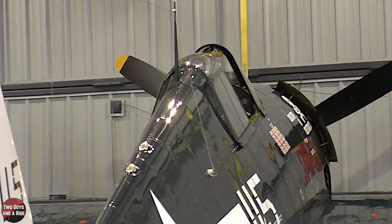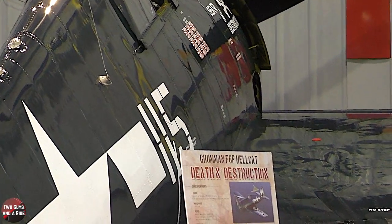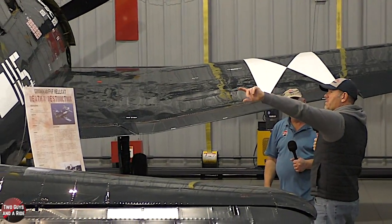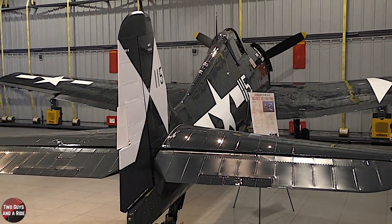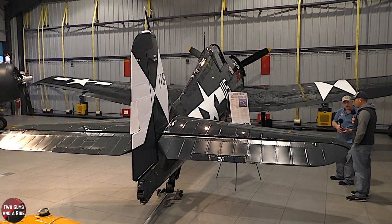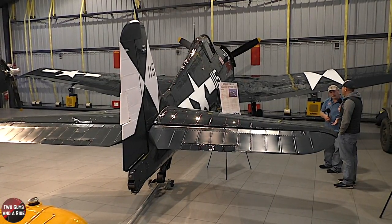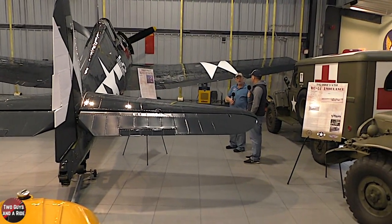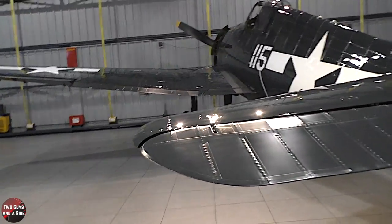That rearview mirror is set so you can actually see back through your tail. You can see through the canopy back to your tail, so if you had an airplane on your six, you could see it pretty good. It just floors me — we use rearview mirrors in cars all the time, but to think that our pilots in World War II were using that same simple piece of technology to try and spot the enemy. That's all they had besides other pilots. You'd have to be a man of steel — it's incredible to think that's what was keeping their six safe.